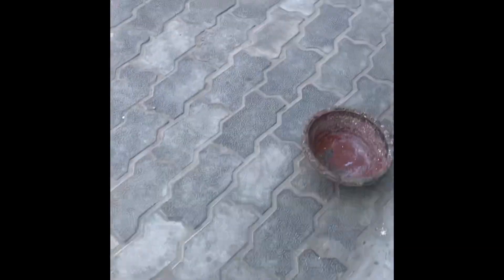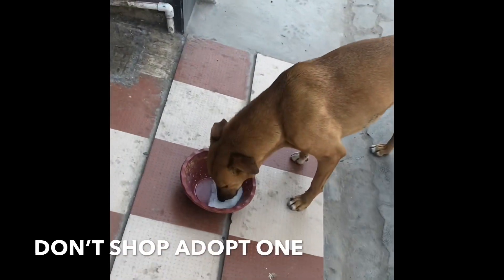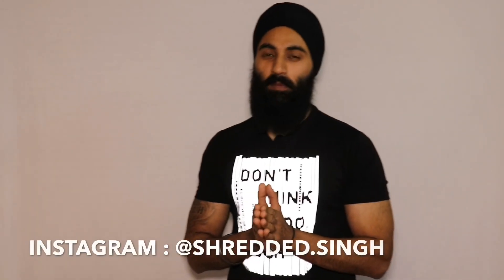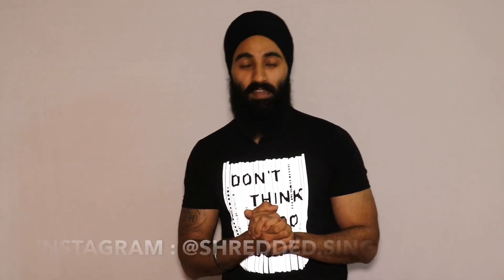After lunch, as part of my daily routine, I feed stray dogs diluted milk. If you see my Instagram stories I show these dogs there. Please adopt, don't shop. If you don't follow me on Instagram, my handle is shredded.singh.